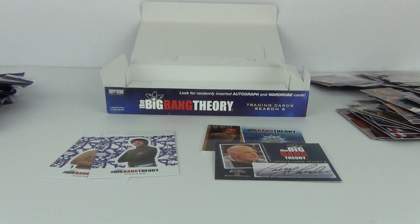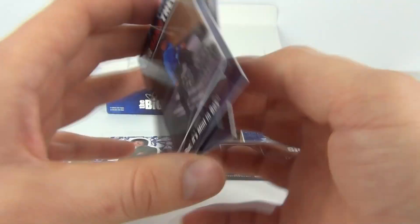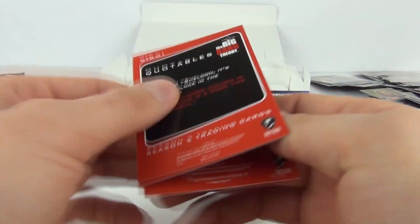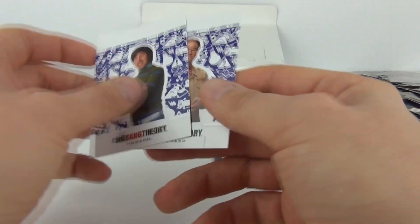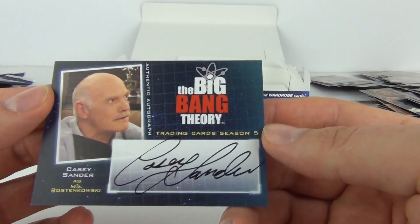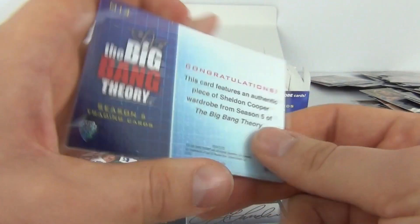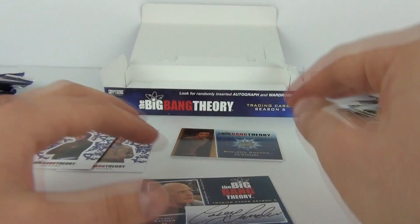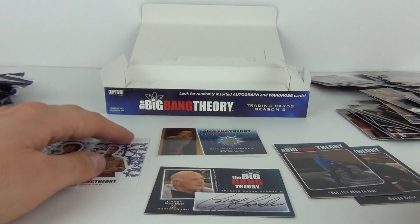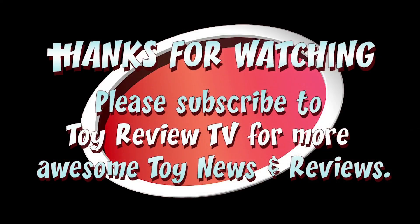So in total, as promised with the ratios — the quotables are 1 in 12, numbers 01 and 09. We have the standees Howard and Leonard, numbers 01 and 05. Our signature autograph card is Casey Sander, and then we have a Sheldon Cooper authentic wardrobe card. Not the best box break ever but not too bad. Thanks for joining me — please stay tuned as I hope to be doing more of these. See you next time on Toy Review TV. Bye!